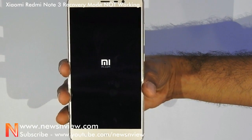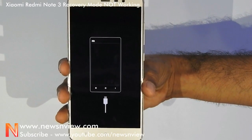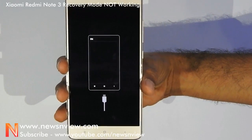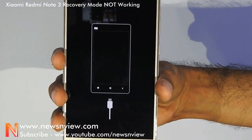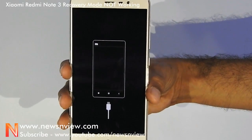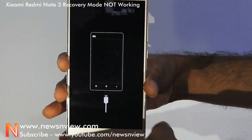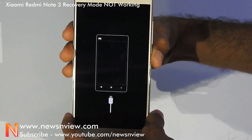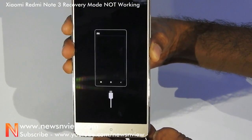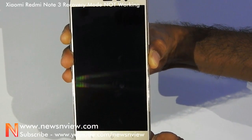That means we cannot update to MIUI 8 through the ROM file that is available on the Xiaomi website. See, this is how it shows — it does not go into the recovery mode. Xiaomi Redmi Note 3 does not go into the recovery mode. We have to restart the device by pressing the power button, but we cannot go into the recovery mode to update the ROM.